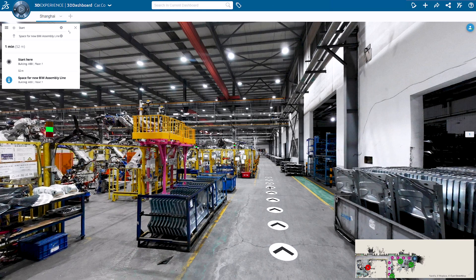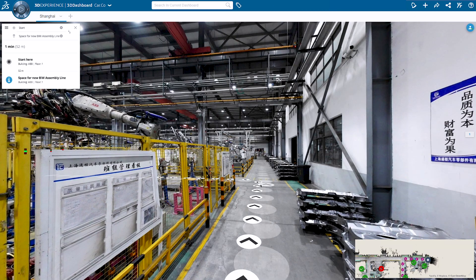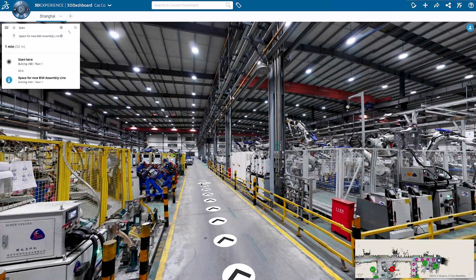This route can be easily shared with other stakeholders like suppliers or installation teams to guide them on their way and prepare for their tasks. By doing a virtual Gemba walk, teams can remotely visit the factory instead of having to be there in person.